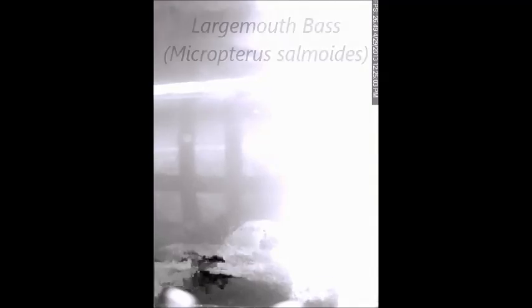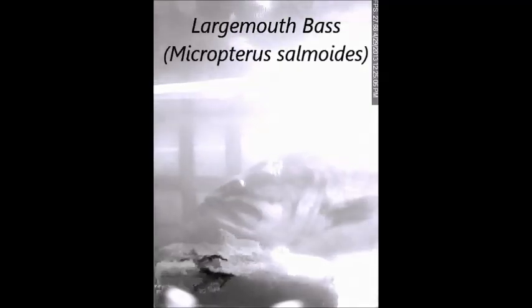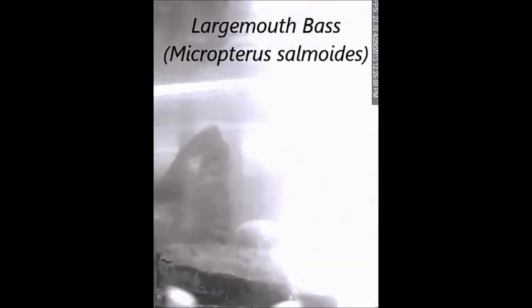Bluegill sunfish were very common at our study site, and these are a resident fish. We observed abundant largemouth bass, including this very large individual, which are a resident fish in the area.